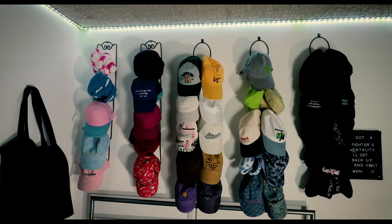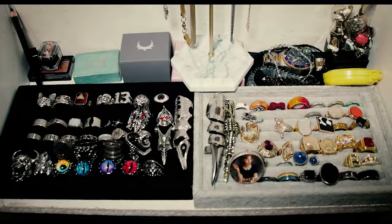So as you know, I've got a collection of hats and I've also got a collection of rings. But there is one collection which I've never shown anyone until today. I present you officially my secret collection of things.